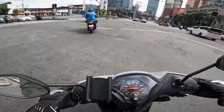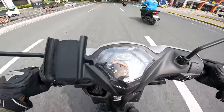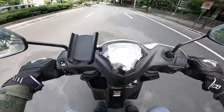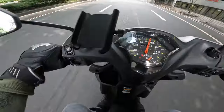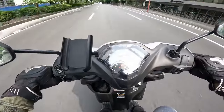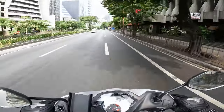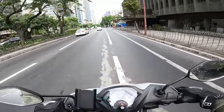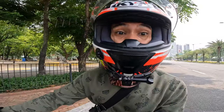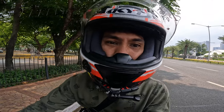We're at Buendia now, so let's try again to see if it can hit 100 kilometers per hour. Alright, let's go! Wow — I love this motorcycle. Let's ride it slow now and I'll show you how I look on this motorcycle.